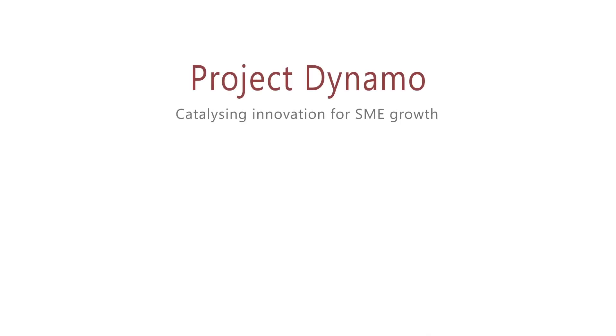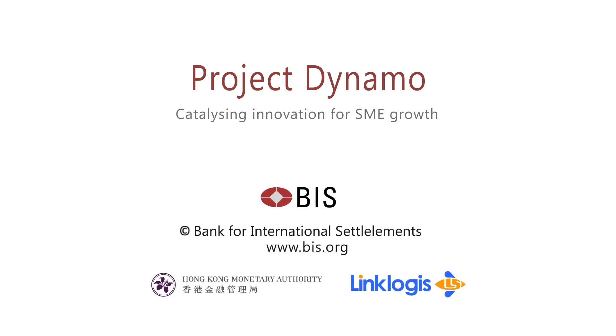Project Dynamo, catalyzing innovation for SME growth.